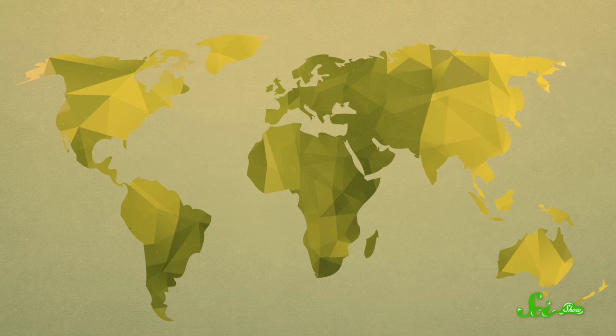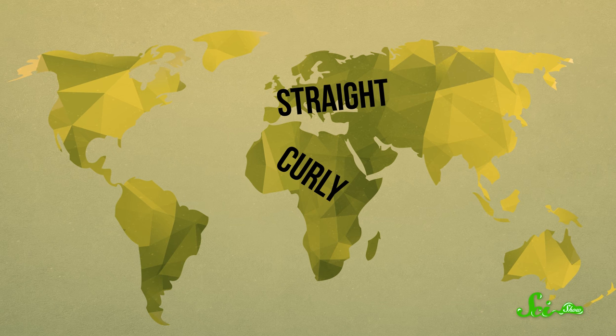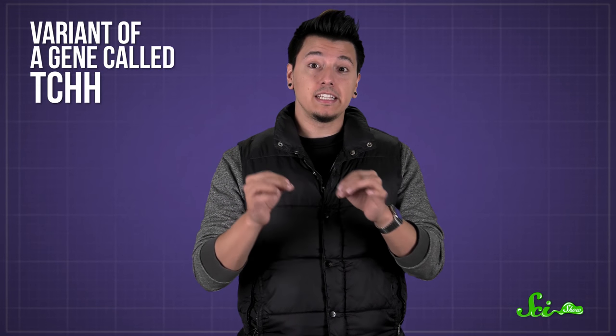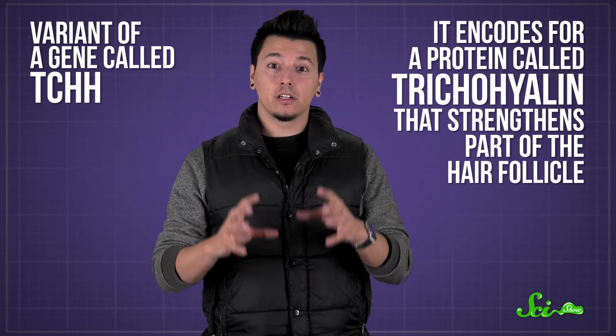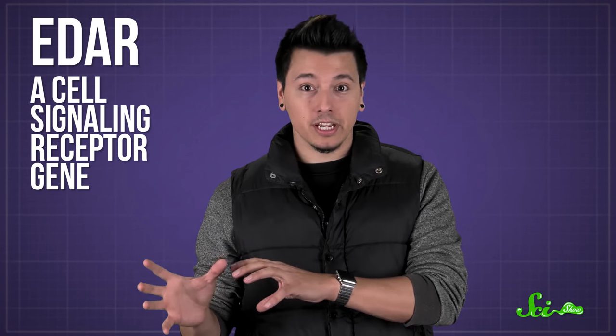There's a strong genetic component to hair curliness — people tend to inherit it from their parents. It seems like our human ancestors in Africa probably had curly hair, and the straight hair seen in European and East Asian people evolved independently, though we're not really sure why. Straight hair in Europeans comes from a variant of a gene called TCHH, which encodes for a protein called trichohyalin that strengthens part of the hair follicle. On the other hand, people from East Asia with straight hair tend to have a specific form of EDAR, a cell-signaling receptor gene.